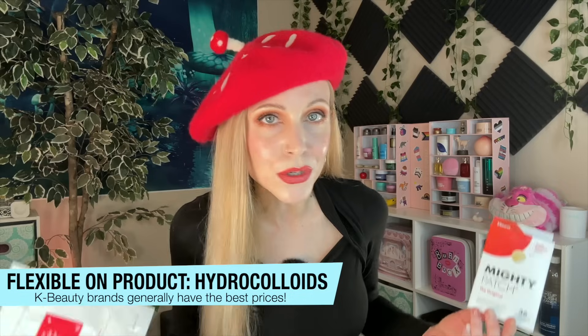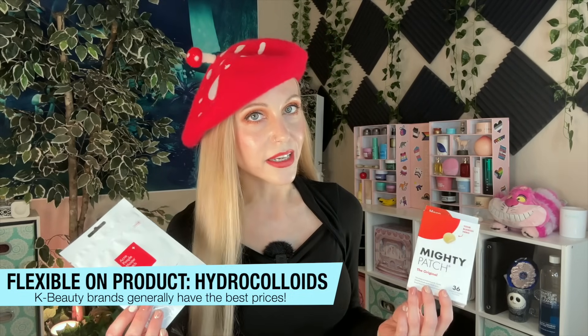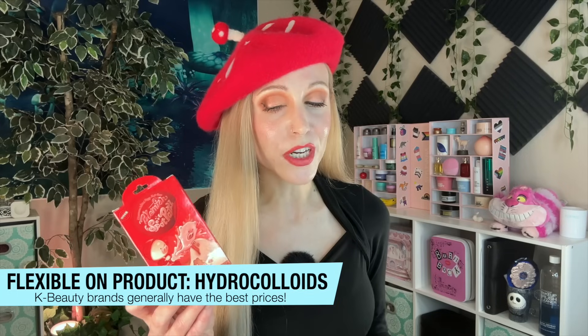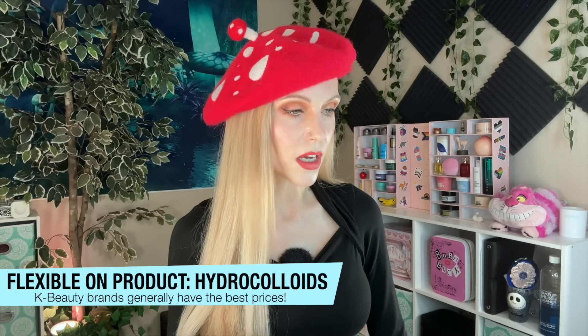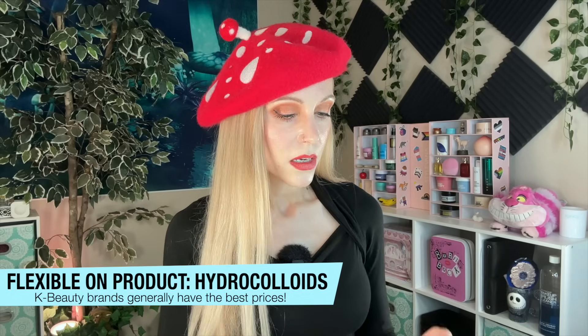Let's fly through the next one: hydrocolloids. I feel like I talk about these all the time because I use them all the time. As somebody with acne, anytime I get a pimple I put one of these on it. I'm flexible and I'll buy whatever's the best deal, but I kind of do have a favorite because these tend to be the best deal — the Elizavecca blemish spot patches. You can always get 44 of these for under $2, and what can I say — I like saving money.